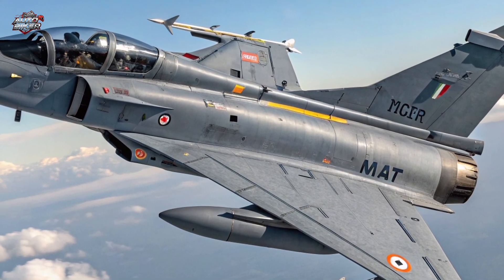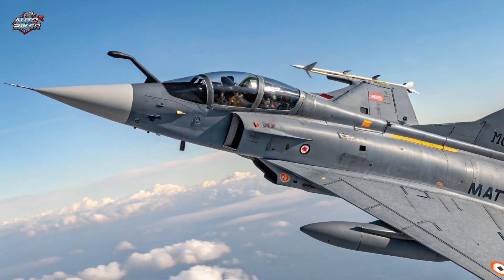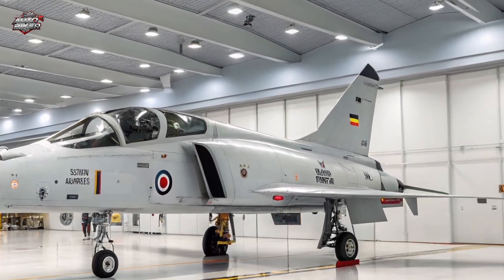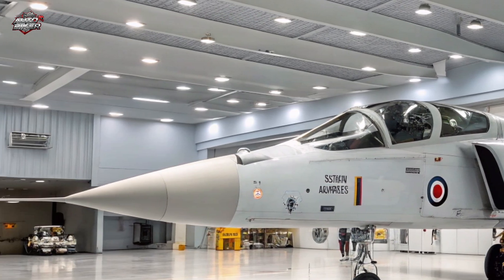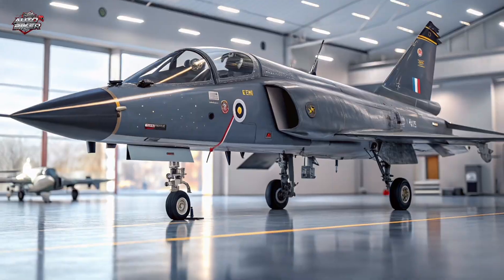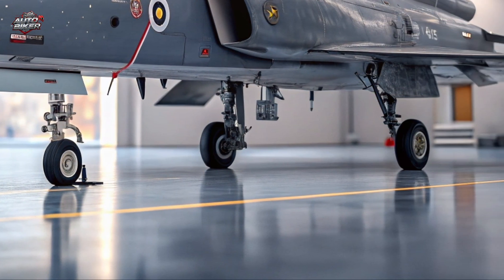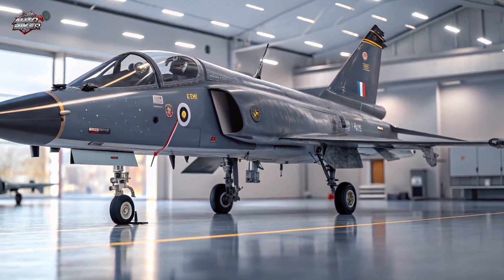Under the hood lies the General Electric F-414 GE INS-6 engine, producing nearly 22,000 pounds of thrust. This gives the Tejas MK2 a superior thrust-to-weight ratio, allowing it to take off from shorter runways and carry heavier payloads. It's built for supersonic interception, deep strike, and dogfight superiority.